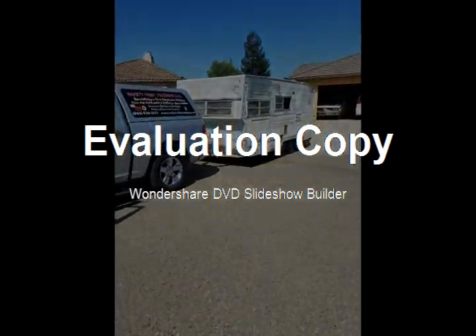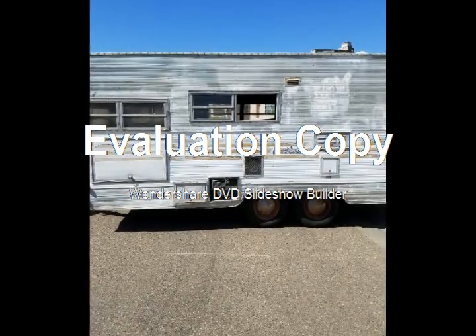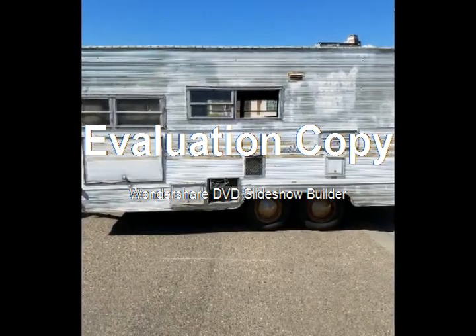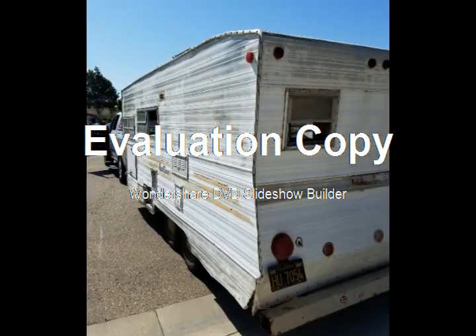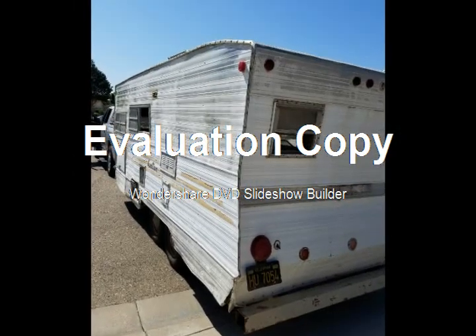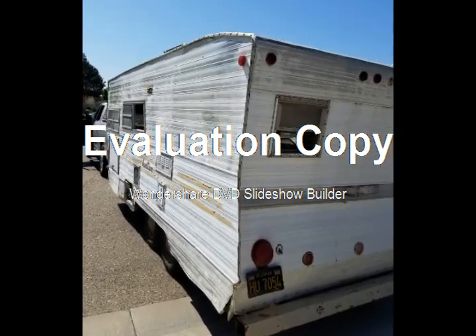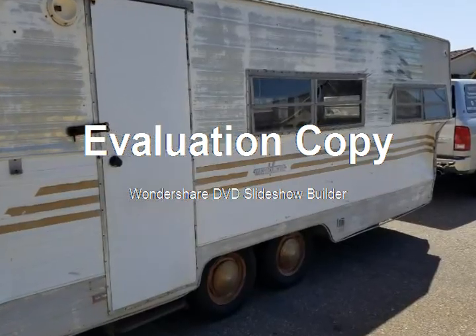These first couple of pictures were taken in Santa Maria, where I picked it up at Susan and Tom's house. This is where I acquired the trailer, getting ready for the road home.